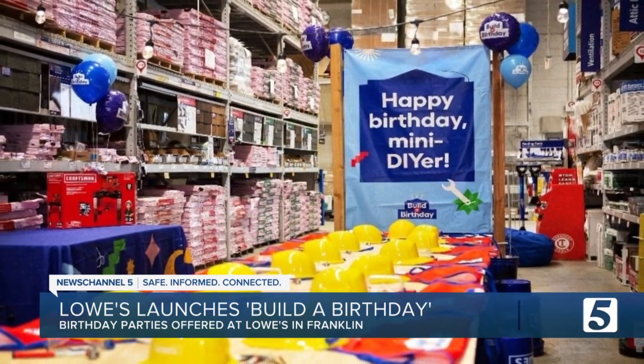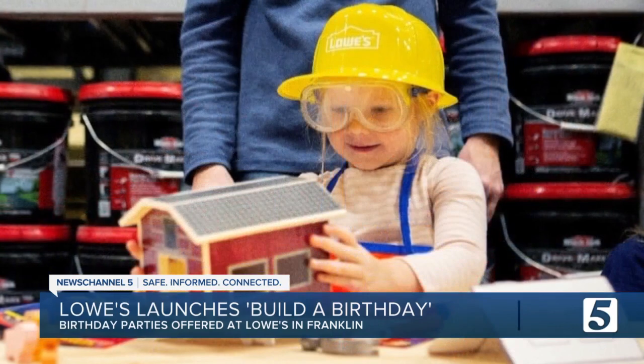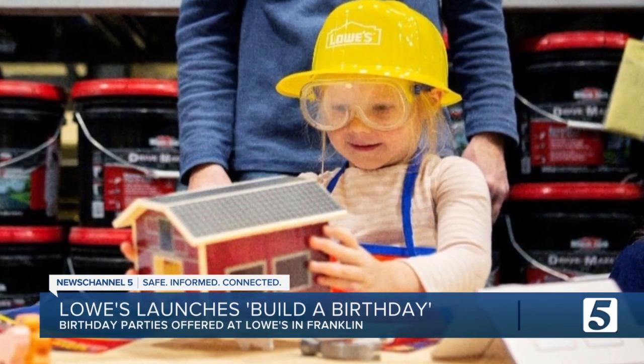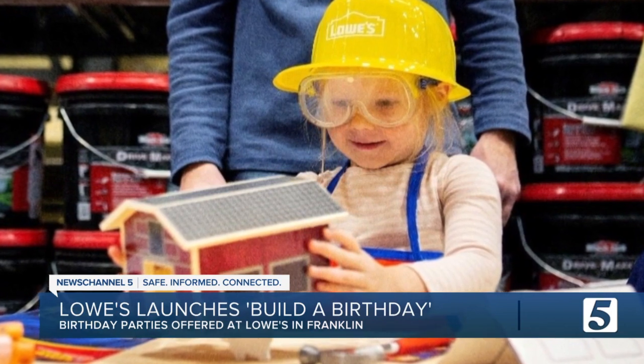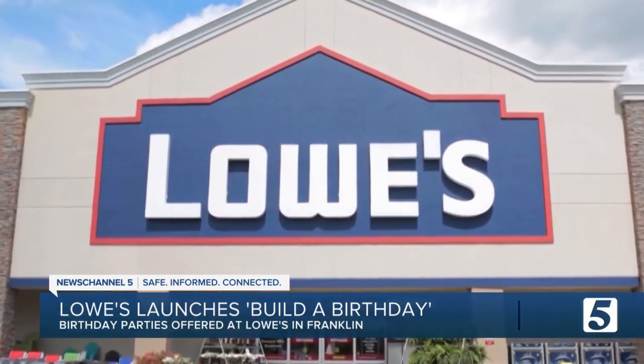They'll have safety goggles, aprons, and construction hats ready for the kids, and they can choose kits that allow them to build things like a birdhouse, wooden castles, race cars, shelves, and more.